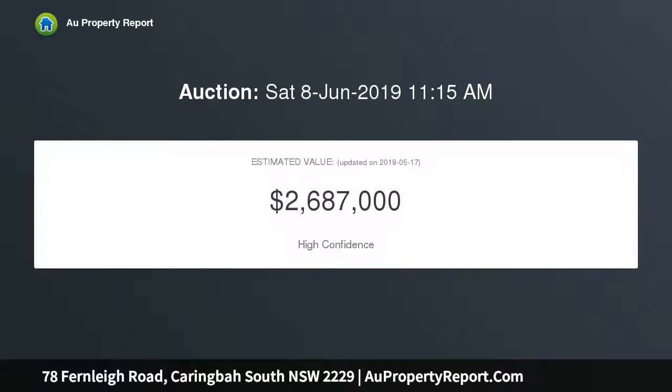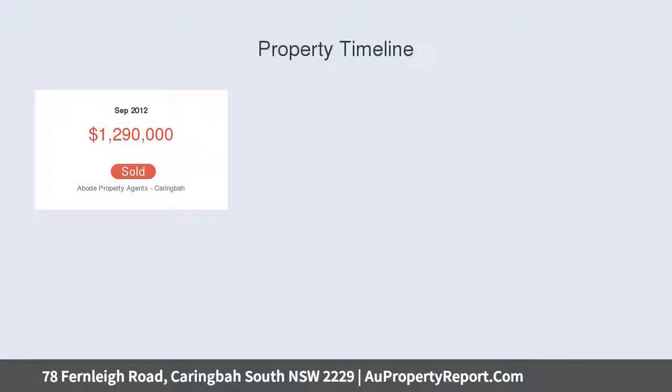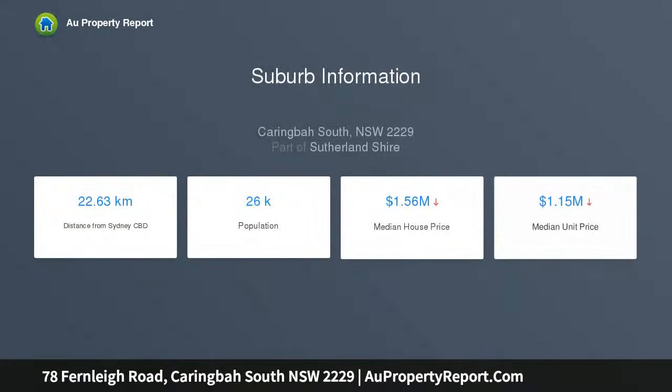Situated in a prized bayside enclave, designed for single-level living with versatile low-level space and an airy open-plan family area framed by relaxing water views. A vast entertainer's terrace and sunlit central courtyard with pool complement the main stone kitchen featuring Ilve induction cooking, stone benchtops, and a walk-in pantry. Five well-appointed bedrooms complete the layout.